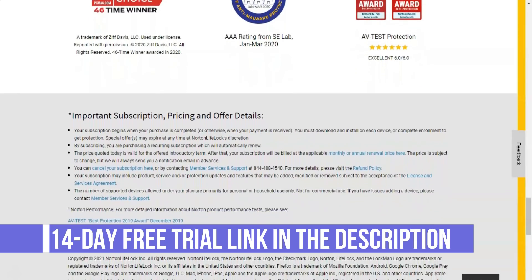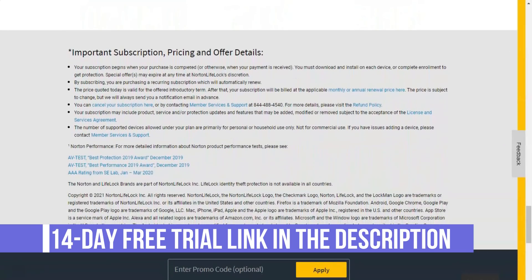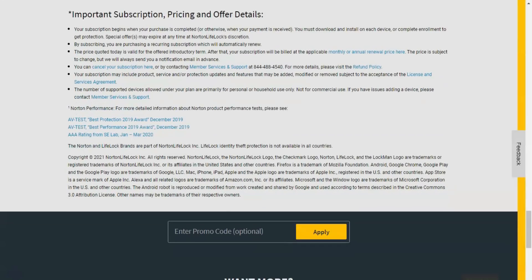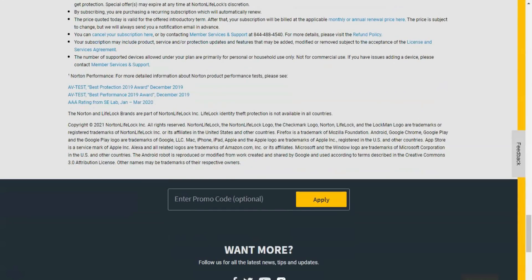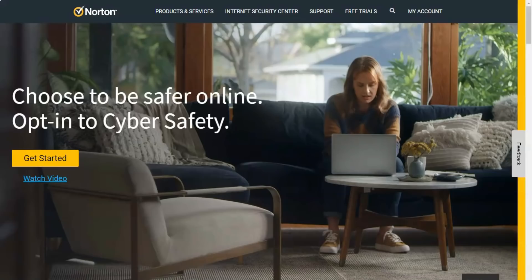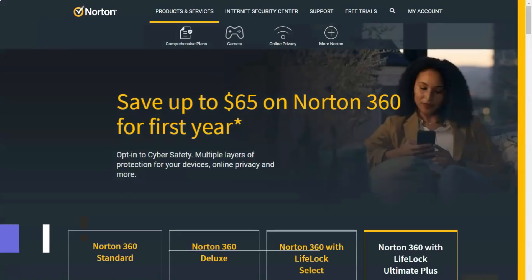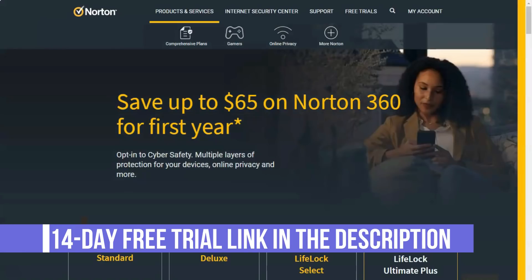That sounds like an incredible deal, but note that annual plan pricing changes after the first year. Once that passes, you'll pay $49.99 for 1 device per year, $70.99 per year for 5 devices, and $99.99 per year for 10 devices. Monthly plans do not change after the first year.